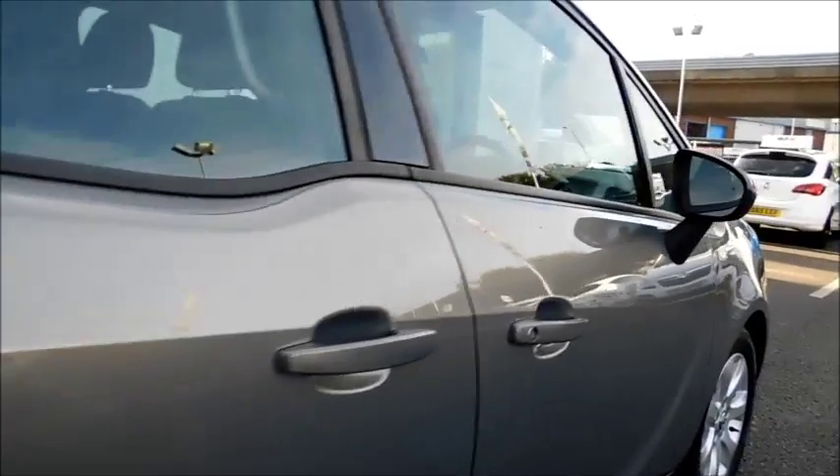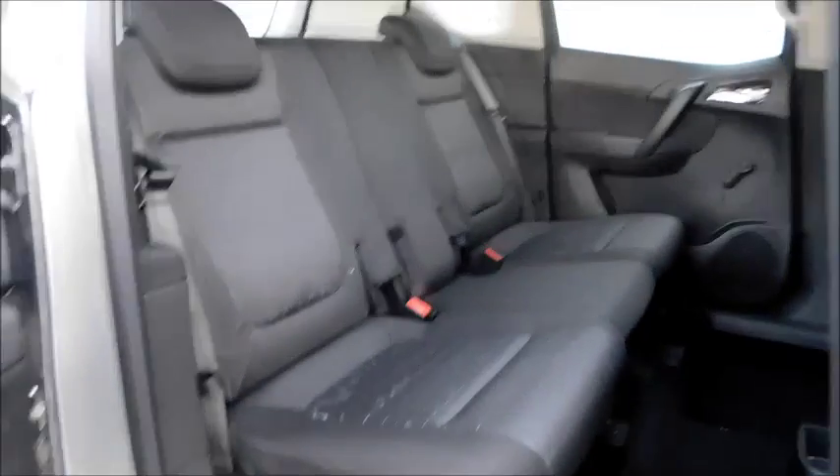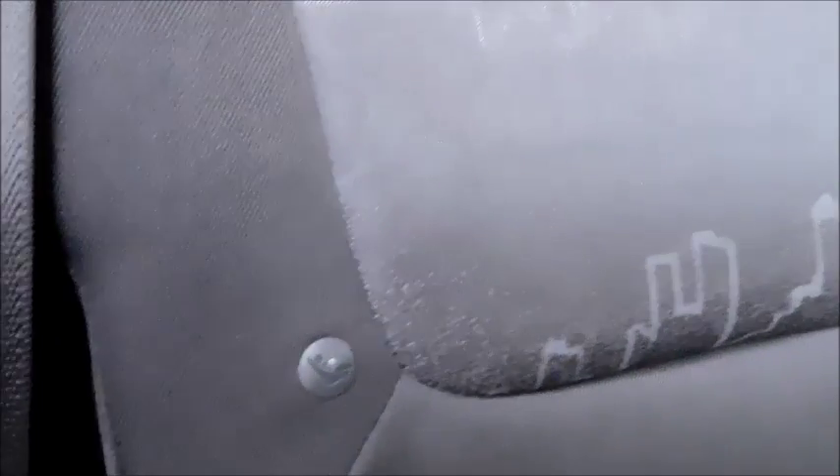Looking at the rear doors, you'll notice they are reverse-opening doors, making it easier should you want to put a child or a child seat in the car. You'll also notice the generous leg space, two head restraints, ISOFIX points, and a handle to make it easier getting in. In the door you'll also find storage pockets.